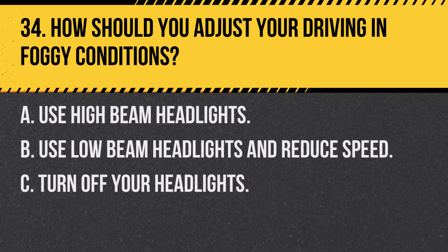Question 34. How should you adjust your driving in foggy conditions? A. Use high beam headlights. B. Use low beam headlights and reduce speed. C. Turn off your headlights. Answer: B. Use low beam headlights and reduce speed. High beams can reflect off the fog and impair visibility.